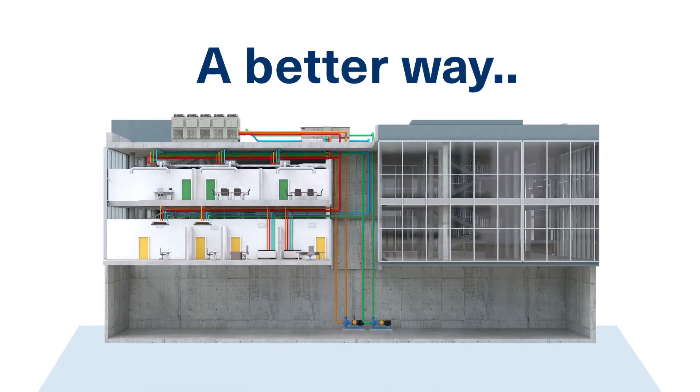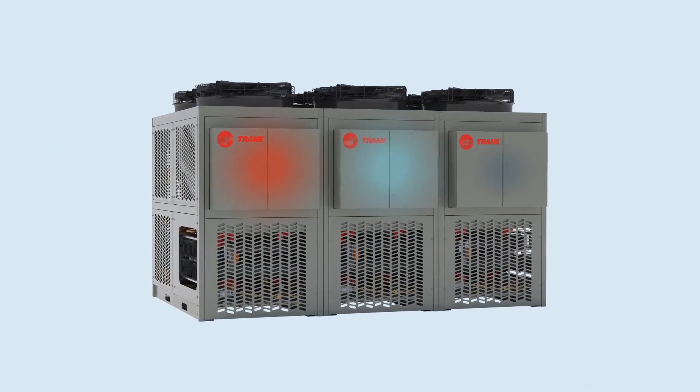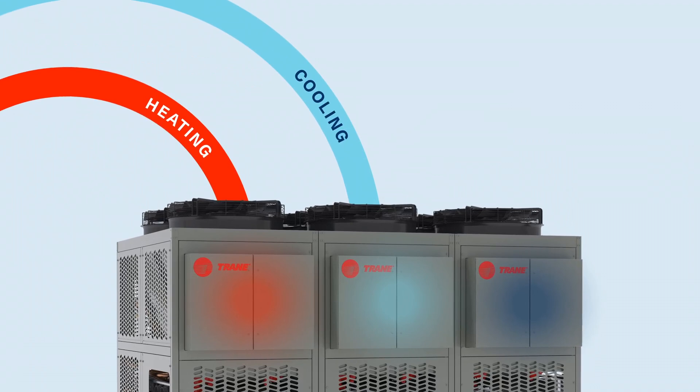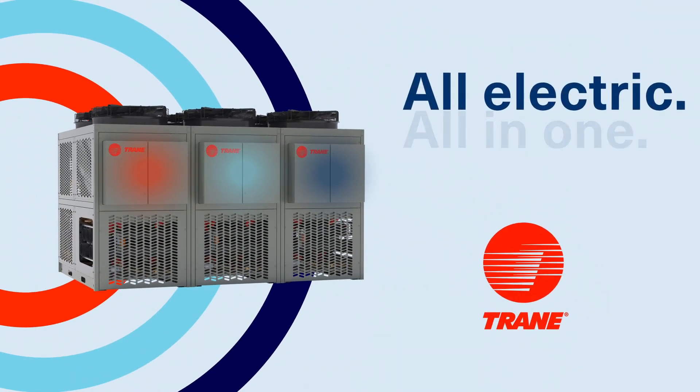Now, there's a better way. The Trane Thermafit Model MAS HVAC solution allows you to heat your building, cool your building, or even do both at the same time. All electric, all in one.